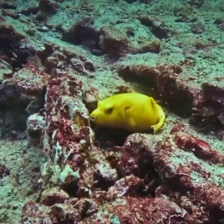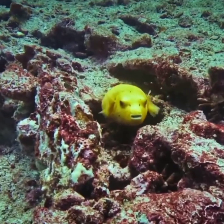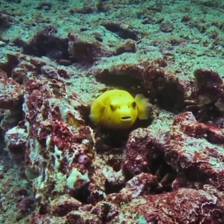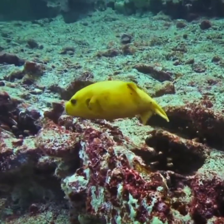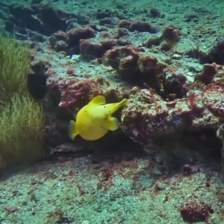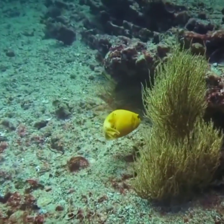Puffer fish have four large teeth that are fused together to form a beak-like structure. This beak is so strong that it can easily crush the shells of crabs and other hard-shelled prey. Puffer fish also have a unique ability to produce a deadly toxin called tetrodotoxin, which can be fatal to humans.